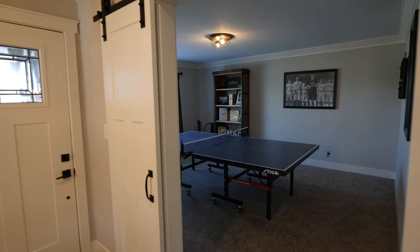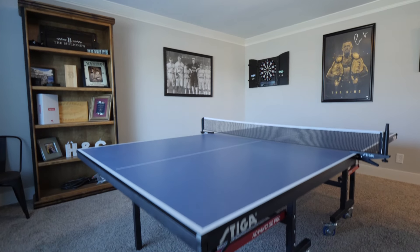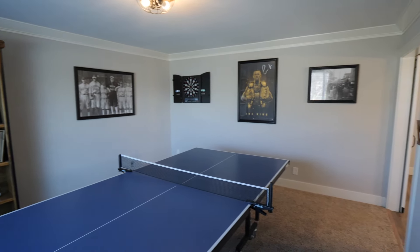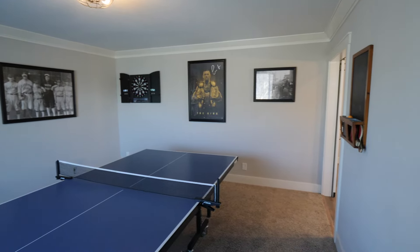Off to the left of the front door, you will notice this spacious additional family room with barn doors. This could be perfect for a game room, a home office, or even a homeschooling room.